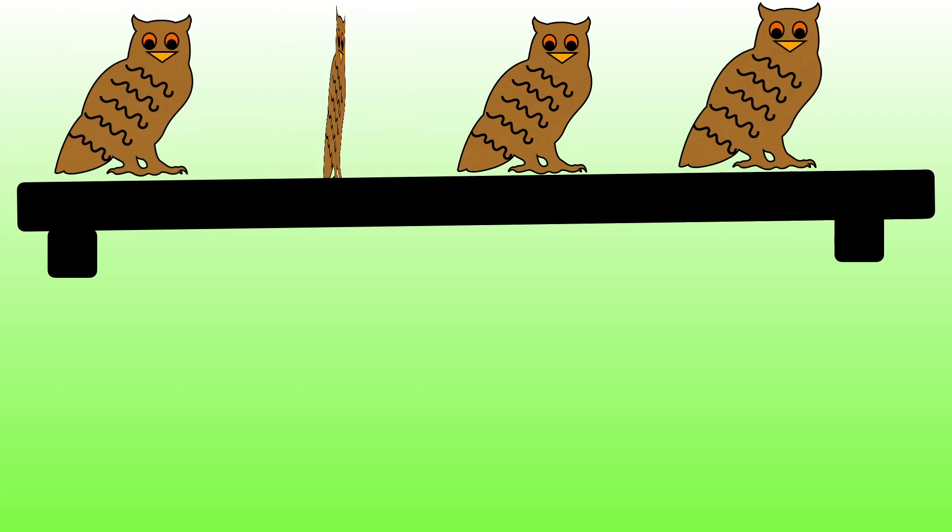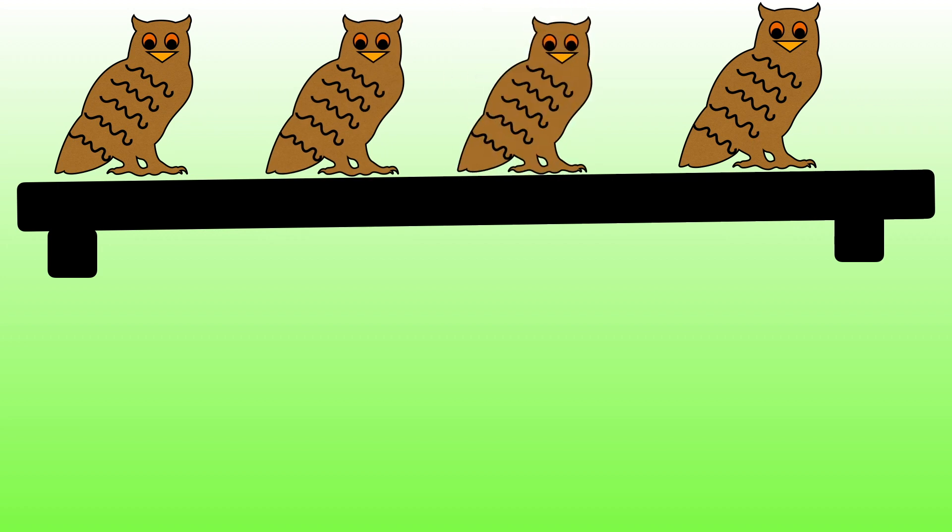One, two, three, four. There are now four owls sitting on the shelf. Three and one more is equal to four.